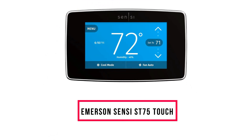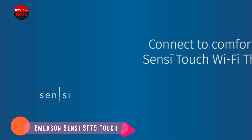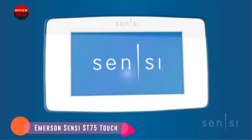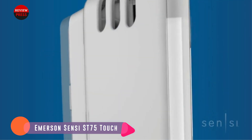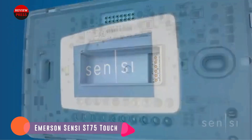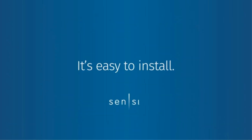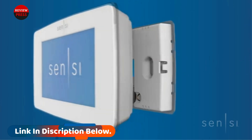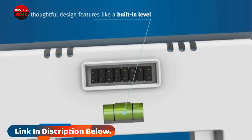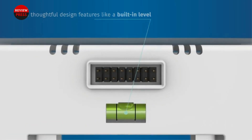Number two: Emerson Sensi ST 75 Touch. If you're looking for a thermostat that can be easily integrated into your smart home, this may be the product for you. You can connect it to a variety of smart home platforms including Amazon Alexa, Google Assistant, Apple HomeKit, and Samsung SmartThings to make managing your devices easier. On top of smart home integration, you'll receive electricity savings — with this thermostat you can save up to 23 percent annually on your electricity bills.